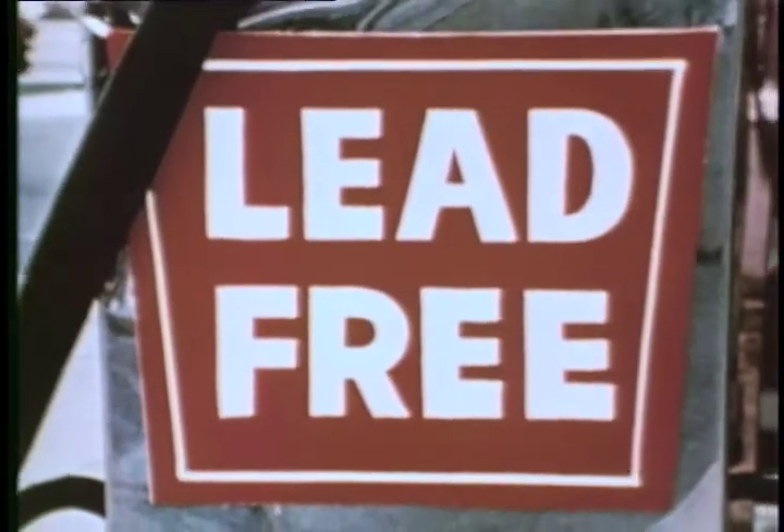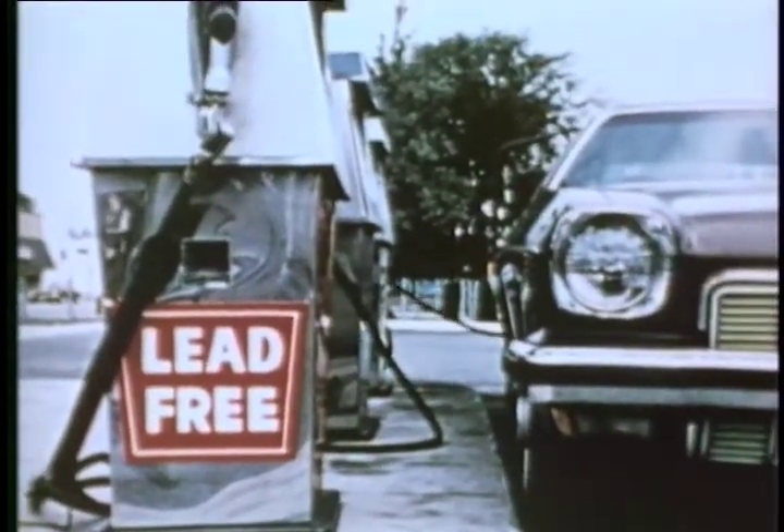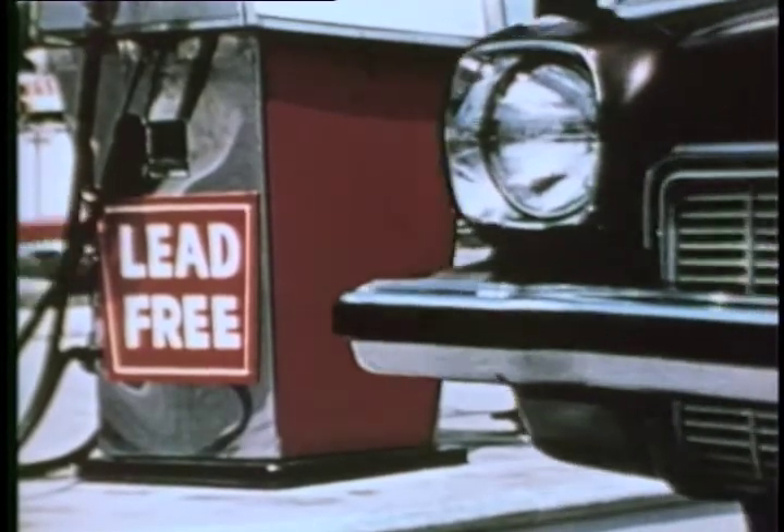Lead, phosphorus, and sulfur — elements found in gasoline — are all contaminants for a catalytic converter. It's essential that lead-free fuel, now available at most of our nation's retail gasoline stations, be used in 1975 model catalytic converter-equipped cars.